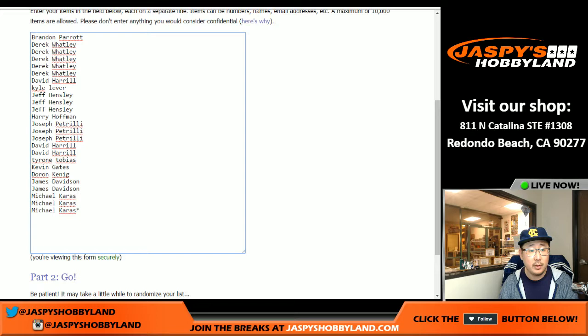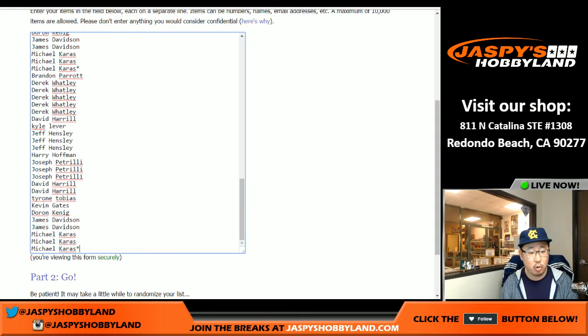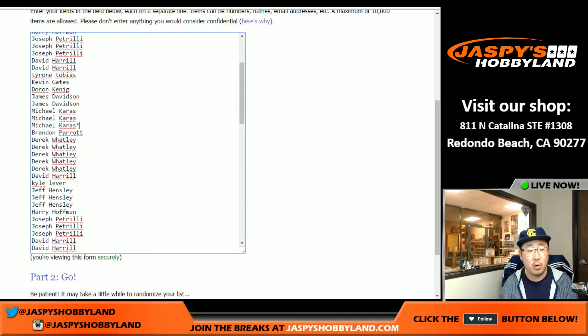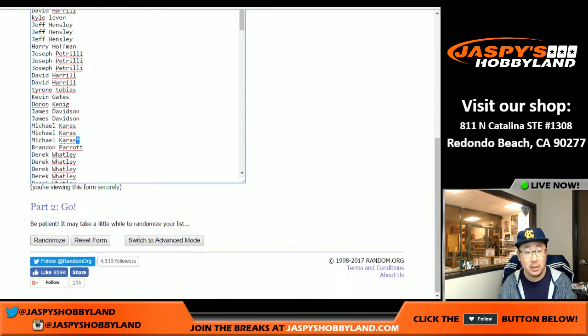This is break number 11. We sold 25 spots, but you get four numbers, one through 100. Remember, spot 100 gets any and all redemptions. So we'll quadruple this list — you'll see Michael Kay with the last spot, Mojo star, one, two, three, and four times — so that'll let you know we've got 100 on this list. We're going to randomize both lists six times: five and one.